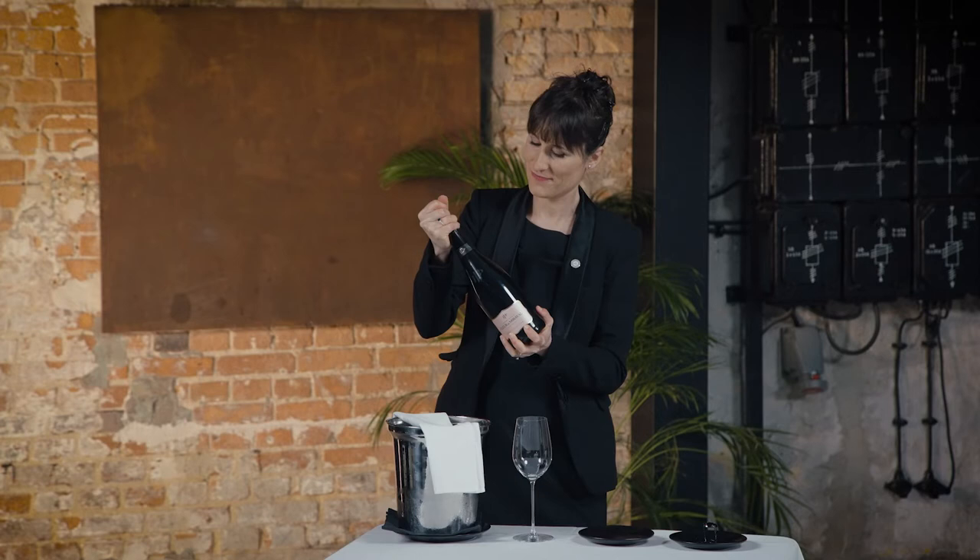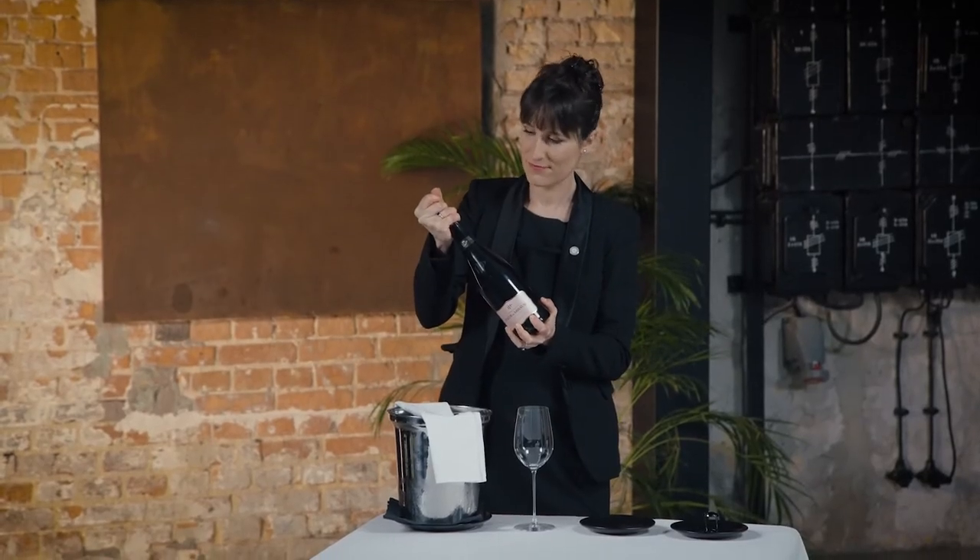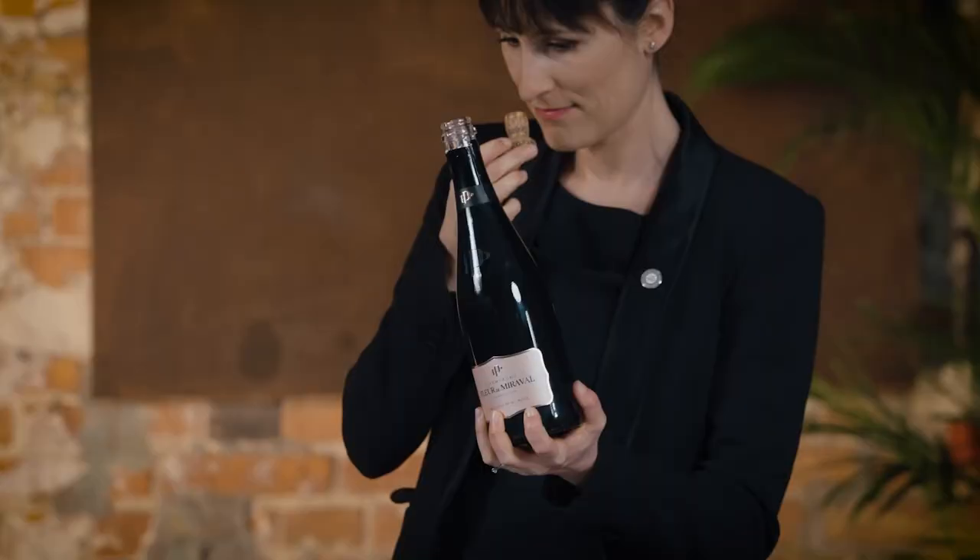The bottle must be pointing away from the guests at all times. It's actually the first release on the market, so we have it this evening on the list. The sommelier keeps a firm grip at all times — turn the bottle, not the cork. If necessary, she or he may turn the bottle back and forth for safety. The bottle is inclined at about 45 degrees whilst opening; two hands must be on the bottle at all times to control it safely.